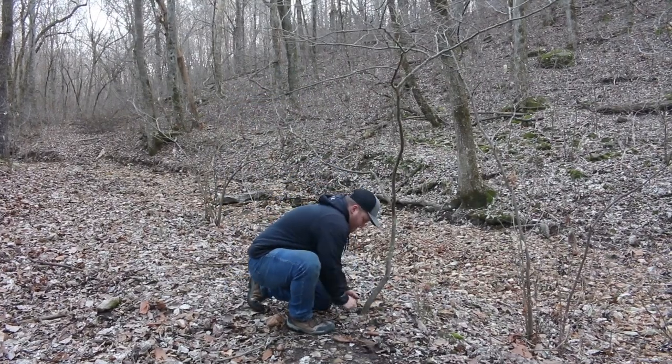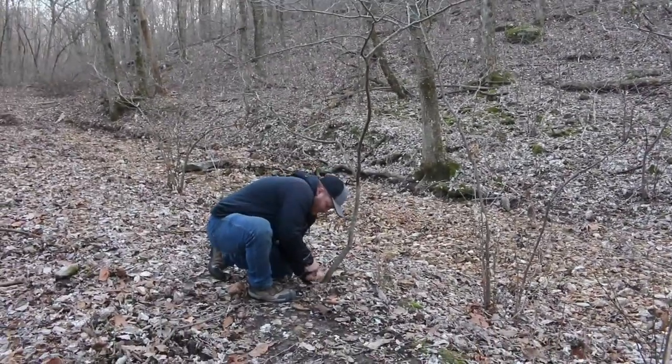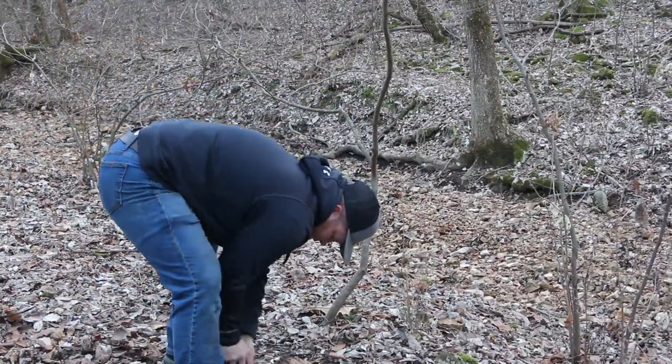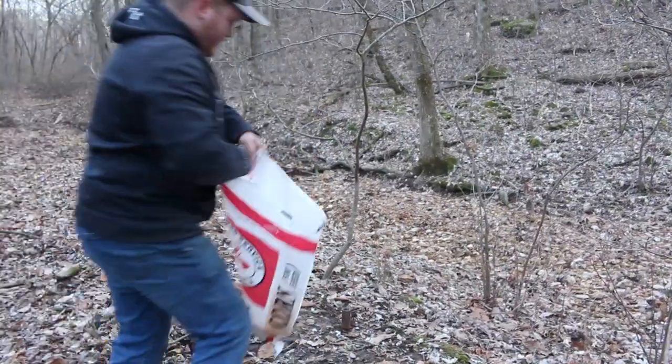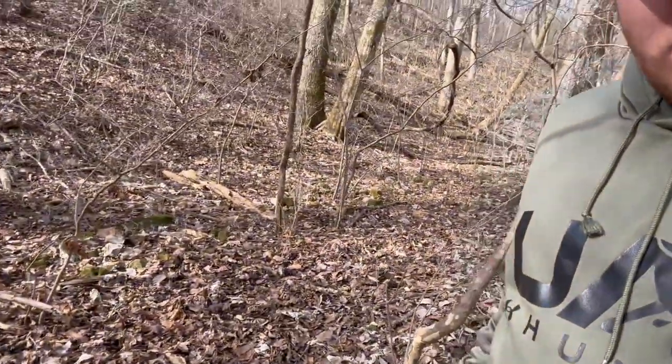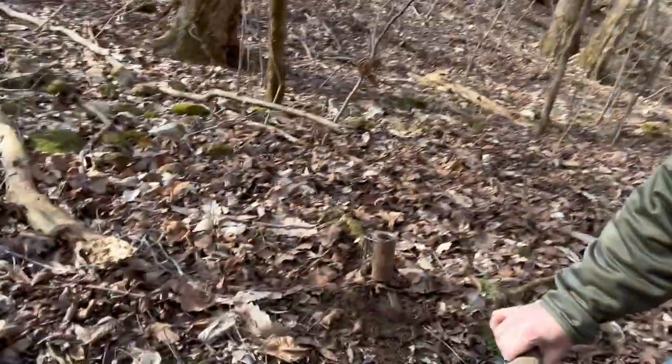So let's get to setting. Check day number one, and nothing in this trap right here. Nothing in that one. So we're going to go check our other three and see if we have anything. It's only the first night so I'm not sure if we're going to have anything. But like I said in the intro, we've got three days of this, so we've got plenty of time.